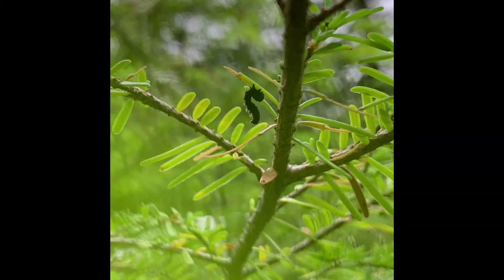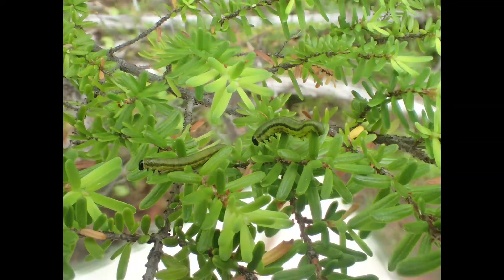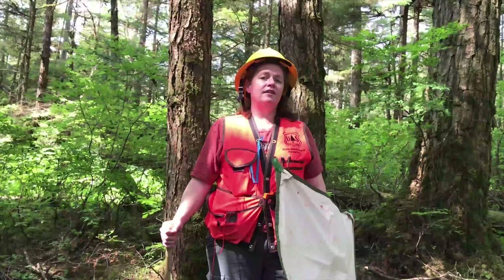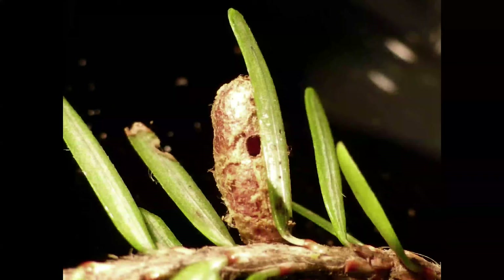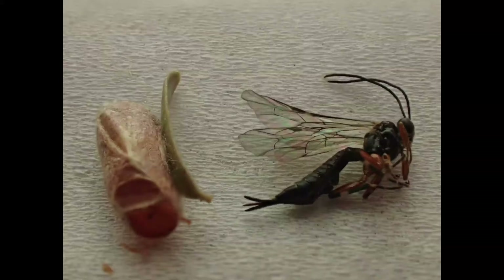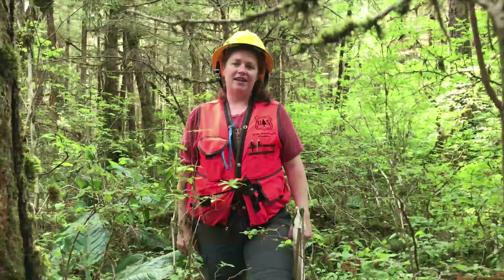We've noticed that in forests where the outbreak has persisted longer, fungal disease is more prevalent. That indicates that the populations will start to decrease, and the outbreak will be ending in these forests. Warm, dry weather reduces fungal infection, and it is likely that the abnormally dry summers we've experienced the last couple years contributed to our outbreak. Parasitic wasps that invade sawfly pupil cases are another natural population control that helped to end the outbreak.